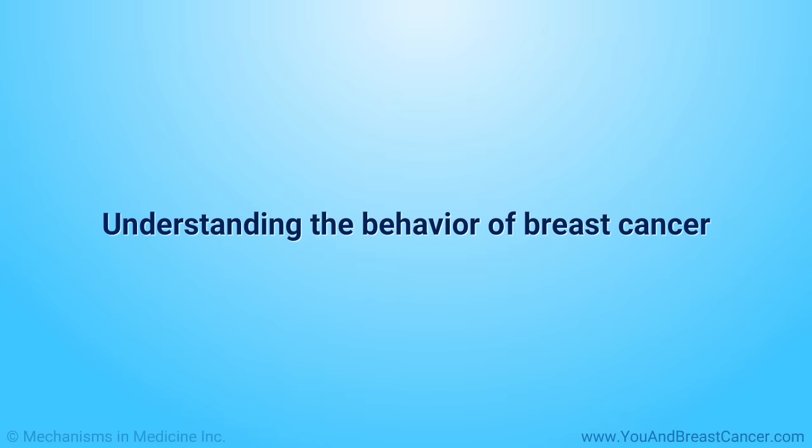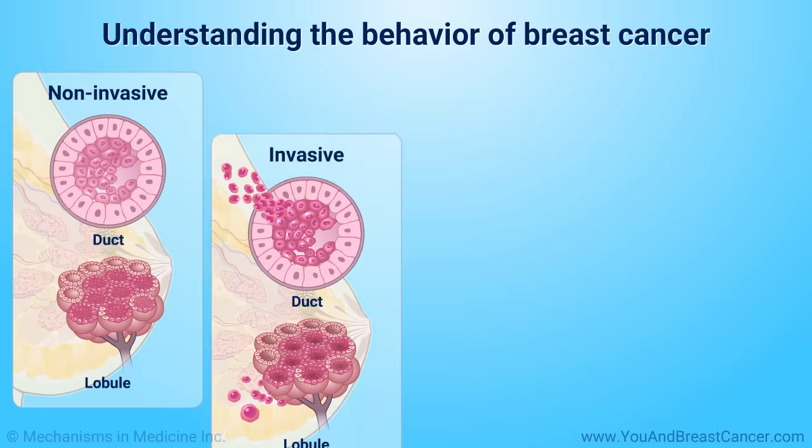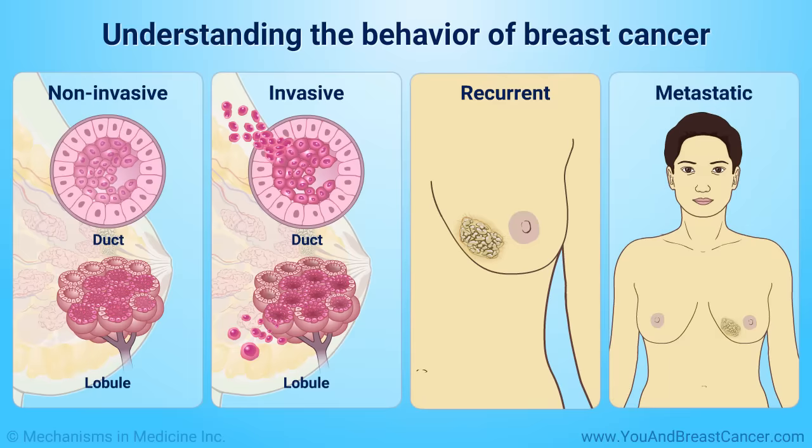Doctors classify breast cancers based on how they behave. This includes non-invasive, cancer that has not spread outside the tissue where it began; invasive, cancer that has spread and invaded healthy tissue; recurrent, cancer that returns after it was treated; and metastatic, cancer that has spread from the area where it started to other areas of the body.